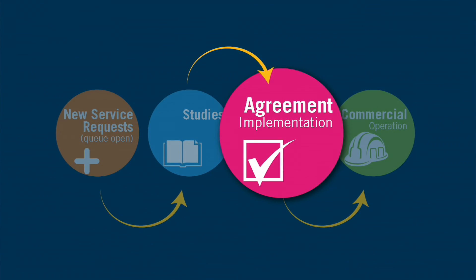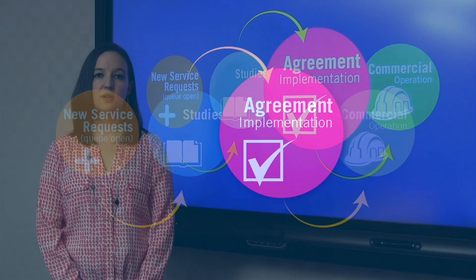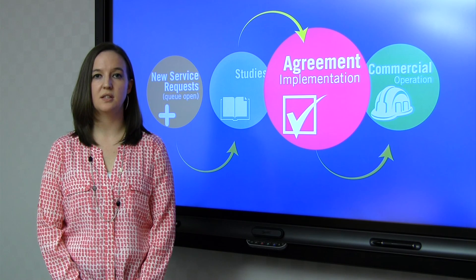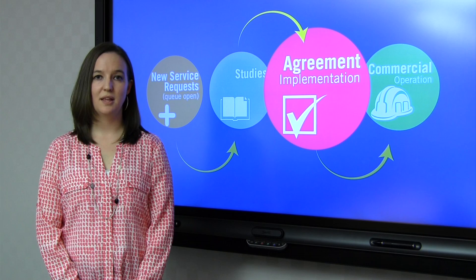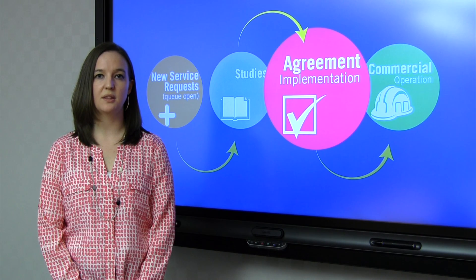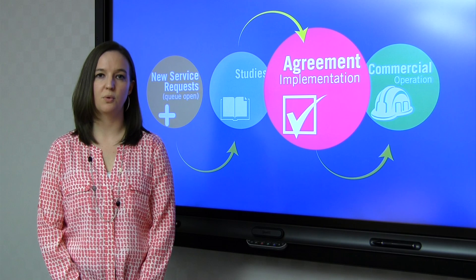Once the studies are complete, we move into agreement implementation. During this phase, you'll be issued an agreement that documents the results of the studies as well as the cost. This phase can be a lengthy phase, but the agreement you'll receive will contain a schedule so you'll understand the length of time before you move forward.